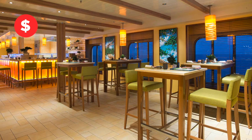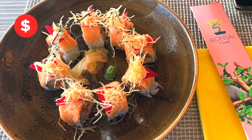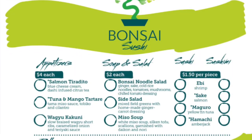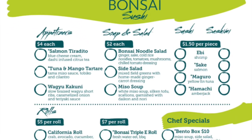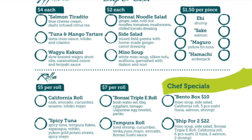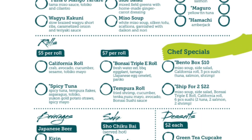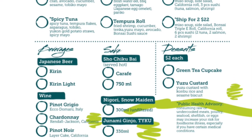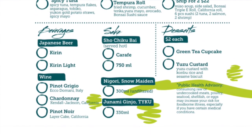Carnival Breeze also has Bonsai Sushi, with sushi and sashimi prepared by the onboard sushi chef. They have delicious appetizers and soups too, as well as awesome sushi rolls like the spicy tuna or the tempura roll, and combinations like the bento box or a special ship for two.